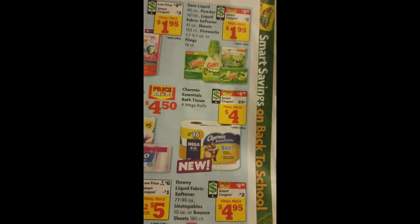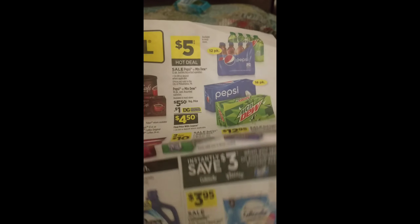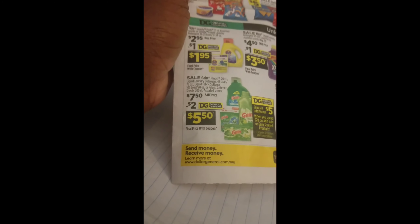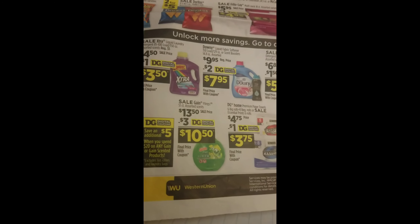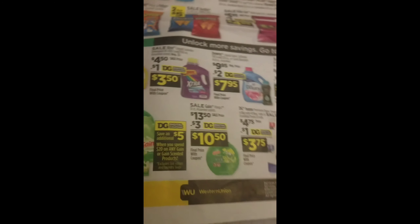Now we have Dollar General, and they have some things on sale. You can see they have Pepsi on sale. They have Gain — it was $7.50, you take $2 off, making it $5.50. The larger size is $13.50 and they have a $3 digital coupon making it $10.50.